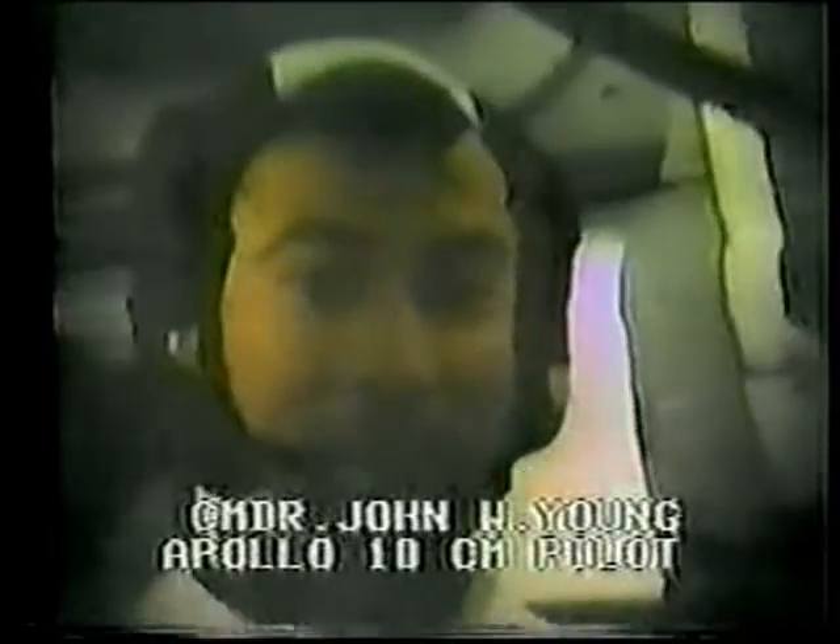Here we'll show you the navigator down in the lower equipment bay. There's old John's friendly face. John's pointing at the sextant and the telescope, which are our navigation means to get home. This is the best working part of the whole machine — it's really working beautifully now. Got a good operator.